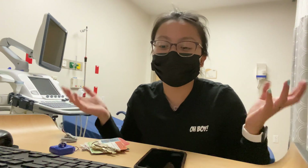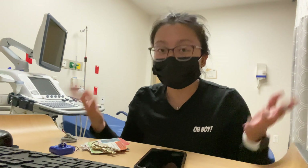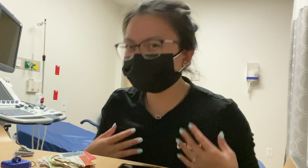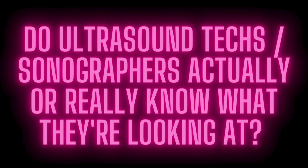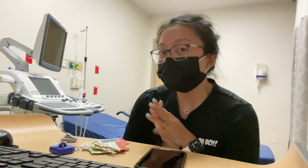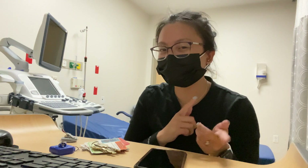Today I wanted to talk about something very common. I got asked this same exact question multiple times today, so I'm just going to set the record straight. This video is for anyone — ultrasound students, medical people, healthcare workers, patients. I just want to give a kind of long but short answer to this question, which is: do ultrasound techs actually know what they're looking at?